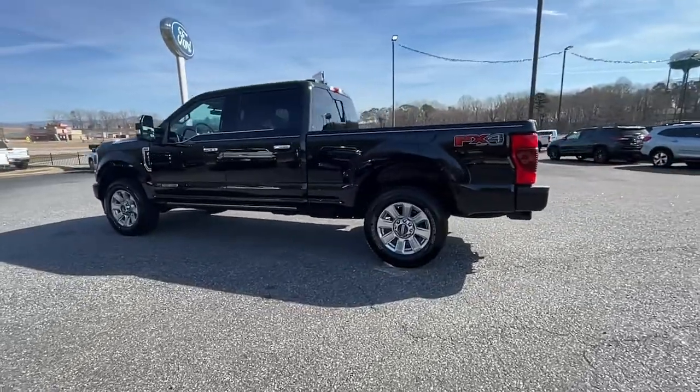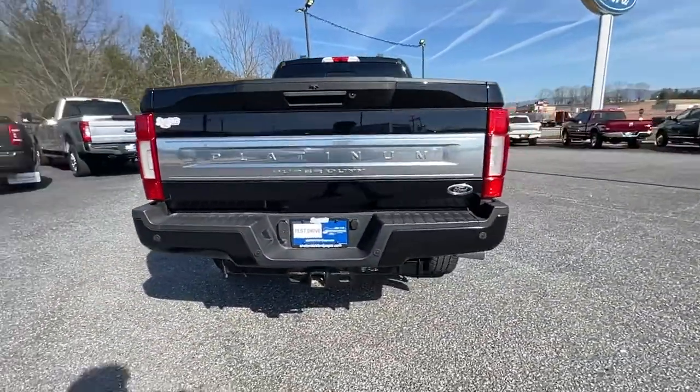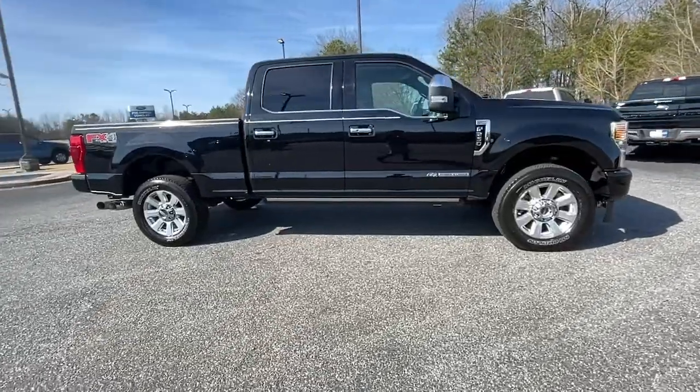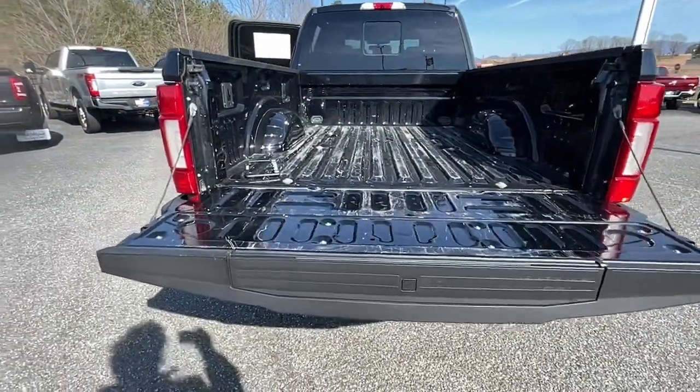Take on tough jobs with confidence in this fully capable F-250. Rigorously tested to withstand extreme conditions, this heavy-duty pickup is ready to plow, tow, and haul while providing you with a comfortable cab and the technology to make your life easier and safer.